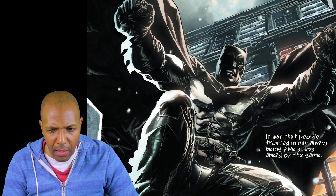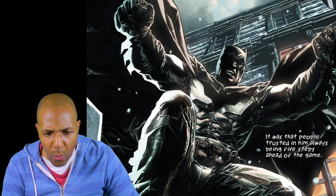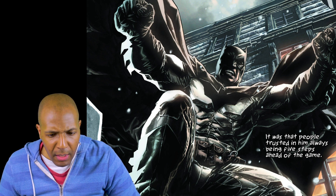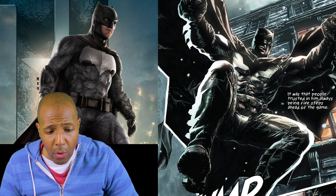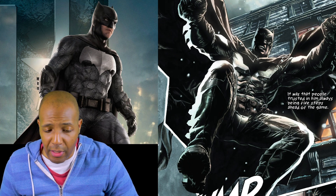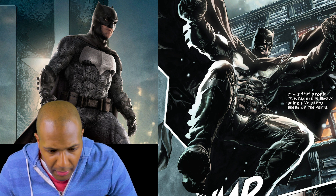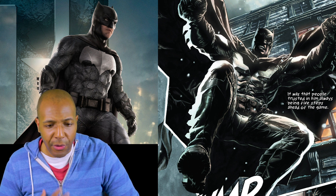They reference Batman Noel, and if you look at the Batman Noel outfit, it looks very similar to the one that Ben Affleck wore in his DC movies, Batman v Superman and Justice League. It looks very much like a tactical suit.